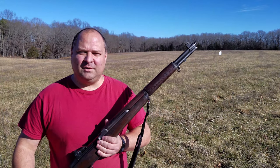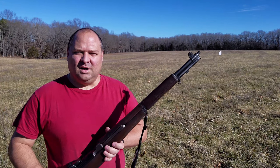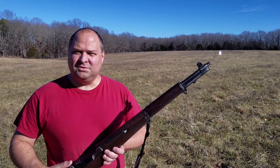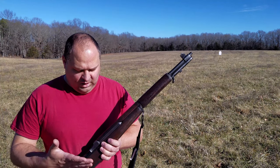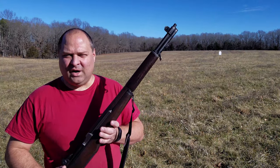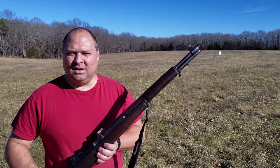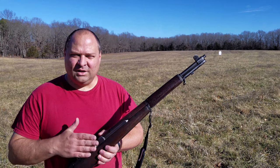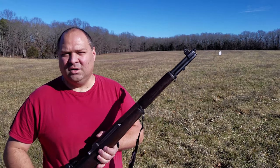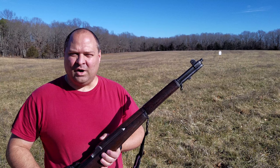The M1 Garand was adopted by the U.S. Army to replace the 1903 A3 bolt-action rifle that they had used. It was adopted in 1903 and used through World War I. So they adopted the semi-automatic Garand to replace it. Both the M1 Garand and the 1903 A3 by World War II shot the same ammo — the .30-06 M2 ball. So the Garand wasn't more powerful because they shot the same round.